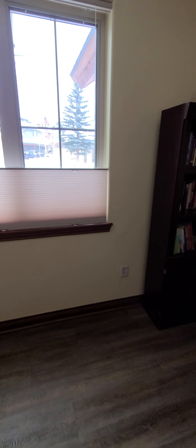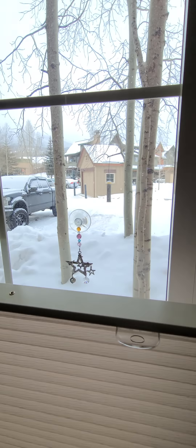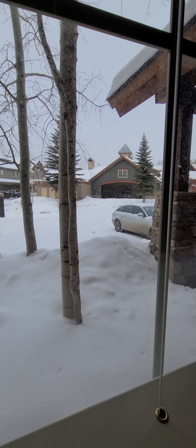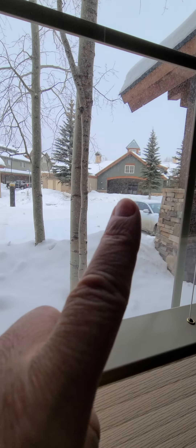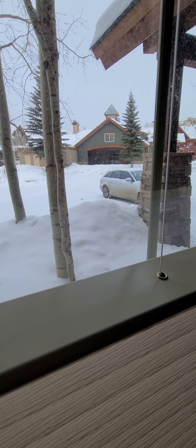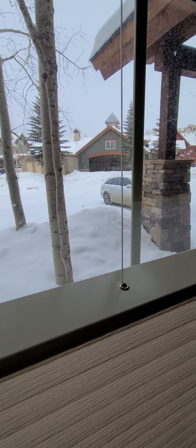And in the middle right there is a trash enclosure. And right there is a little clubhouse where there is an inside hot tub and steam sauna.